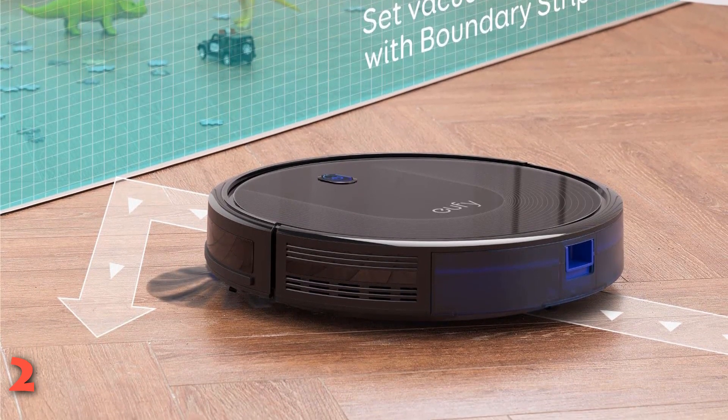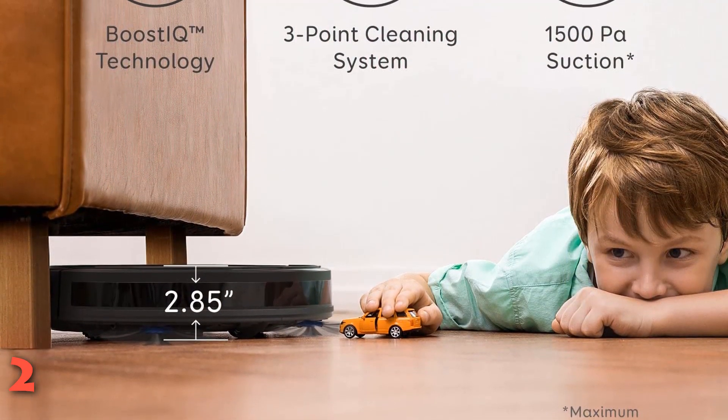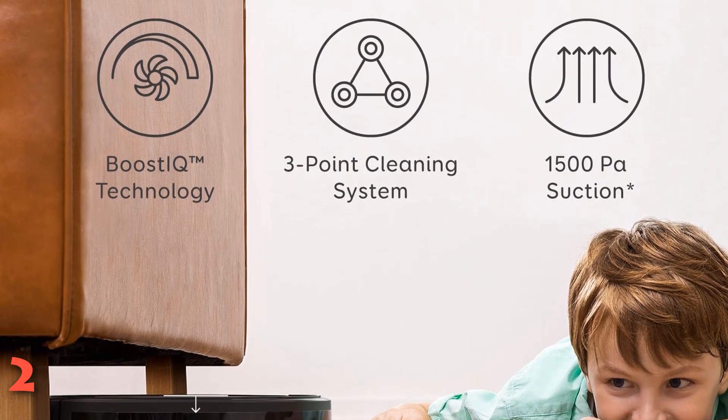Speaking of which, the Eufy app for iOS and Android devices is your one-stop command center for your Eufy RoboVac G30, allowing you to assign spot cleaning duties, create vacuum schedules, view the bot's cleaning history, and more.